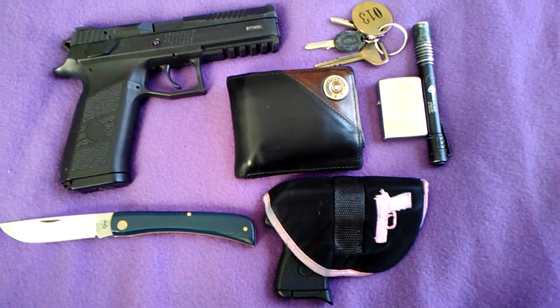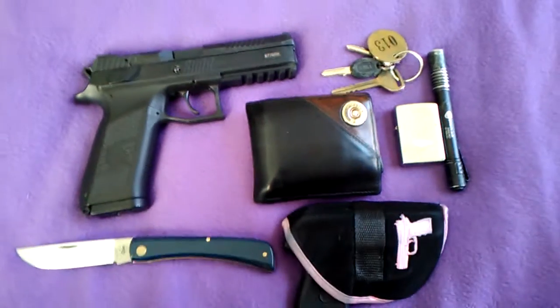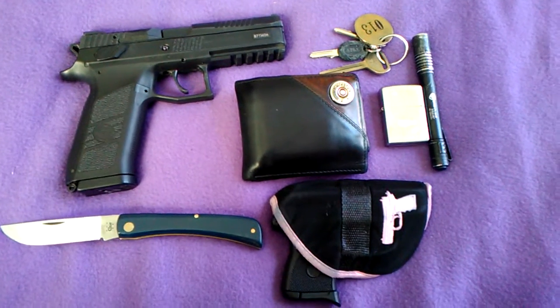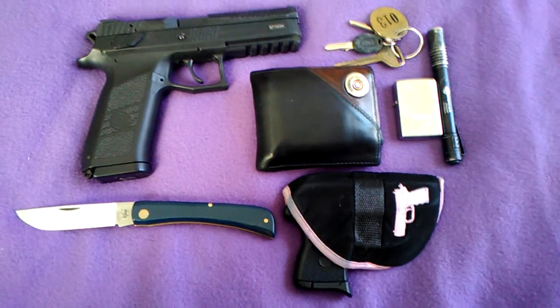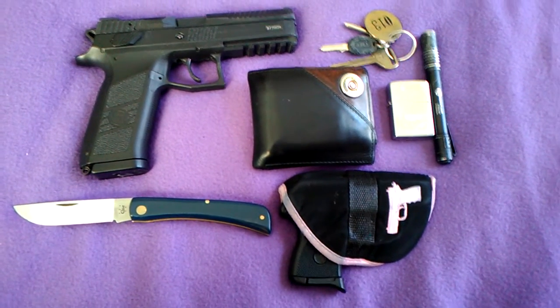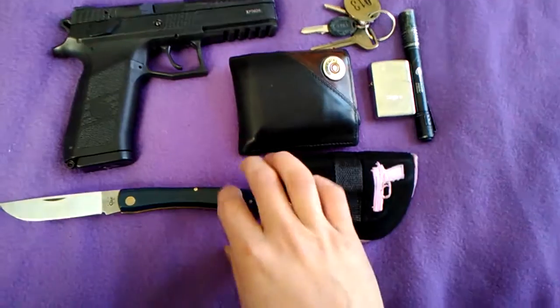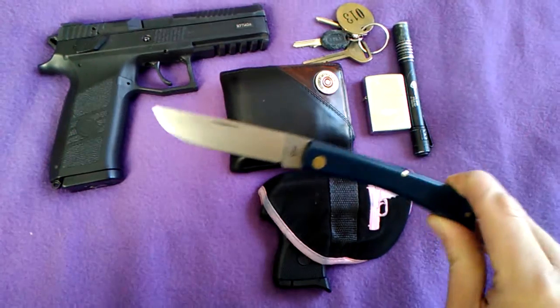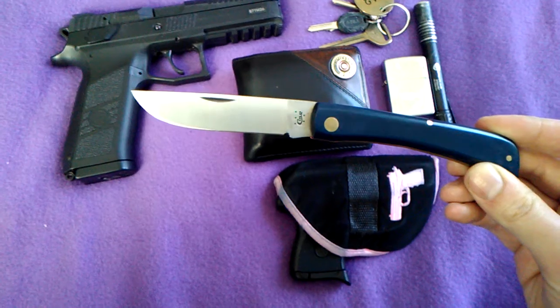This is a quick EDC update for January 2018. Not a lot has changed since my last EDC update, which is pretty much why I haven't been doing them. Starting off, the Case Sodbuster — I did a video on this knife. It's one of my favorite knives I own, just because of the simplicity of it.